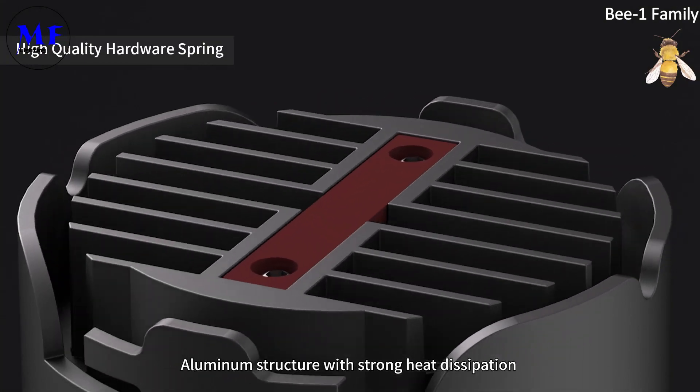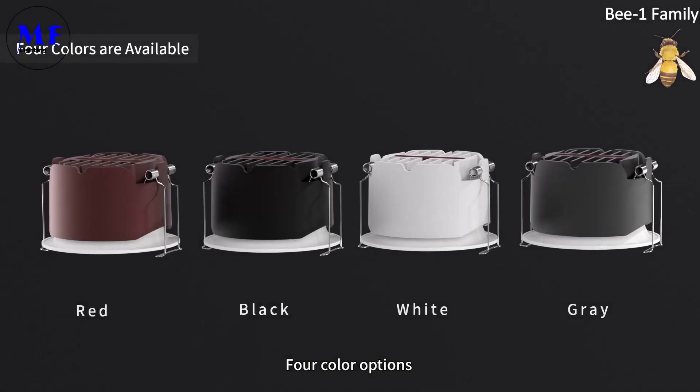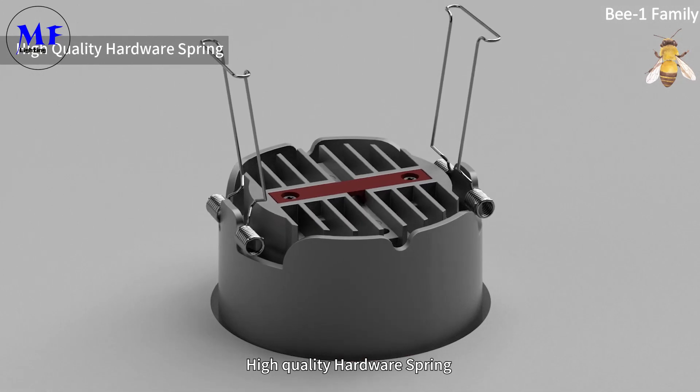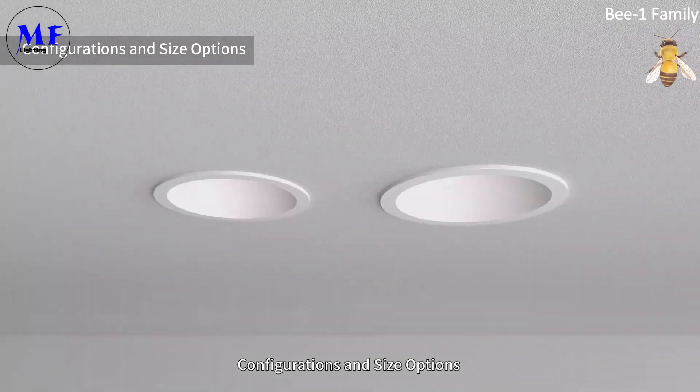Built with an aluminum structure for strong heat dissipation, available in four color options. Features a high quality hardware screen, with multiple configurations and size options.